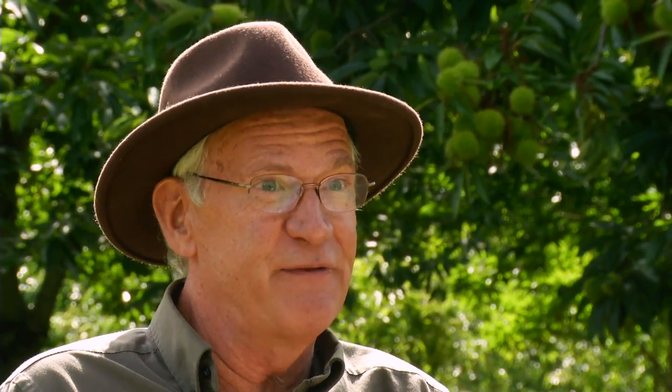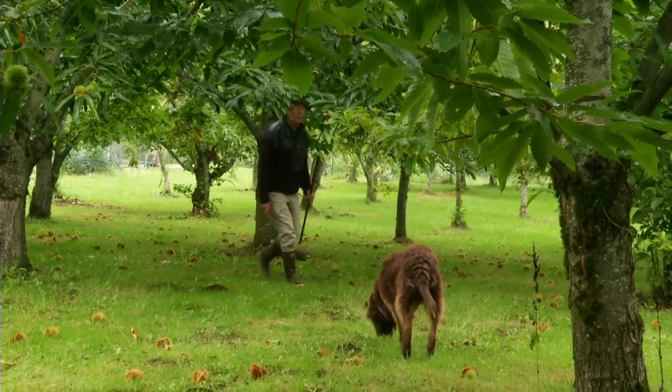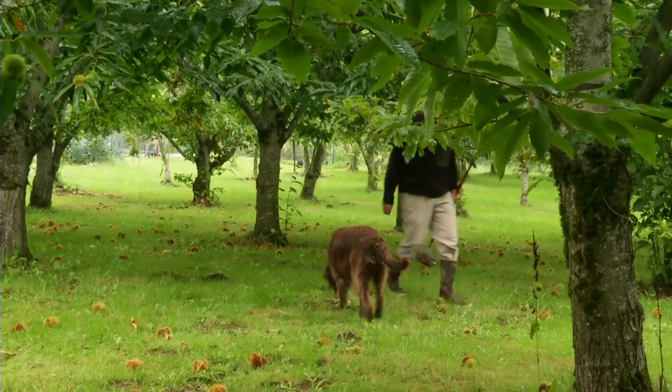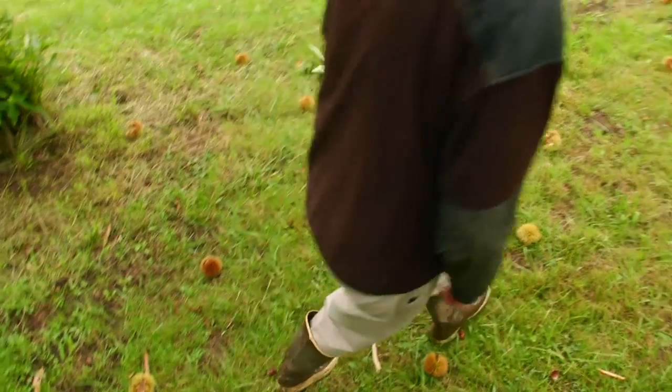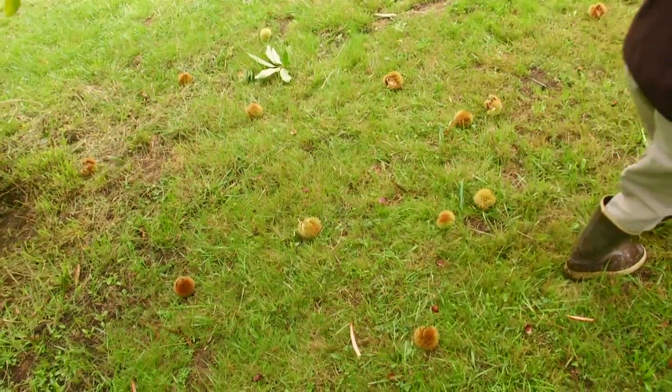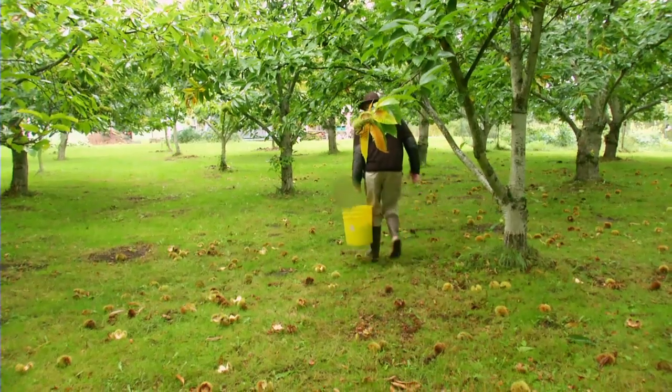I want to grow the best possible product I can. We're certified organic, and I have no plans on changing that. We're also certified by Salmon Safe. Sustainability is a scale, and I don't know where we are on it — but we're trying to work our way up and have something that makes a little money and is low impact on the environment.